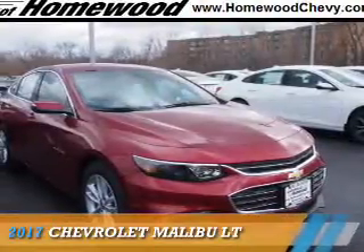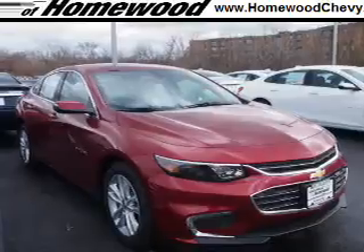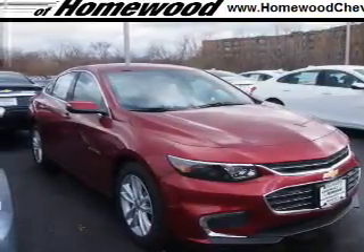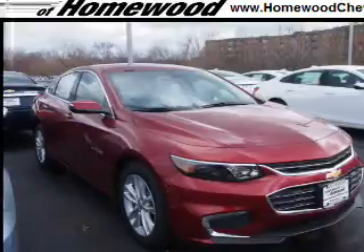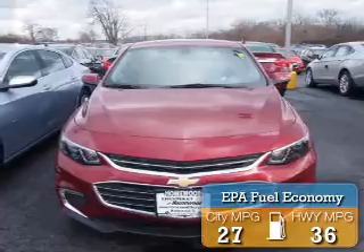Presenting the 2017 Chevrolet Malibu. It's powered by front wheel drive, a 1.5 liter 4-cylinder engine, and a 6-speed automatic transmission. Great fuel efficiency saves you money by requiring fewer trips to the gas station.